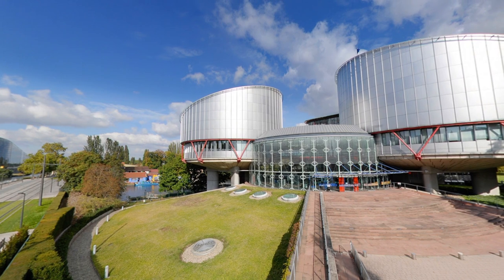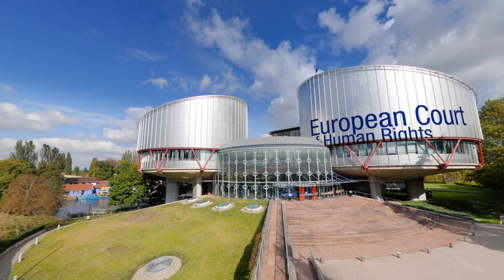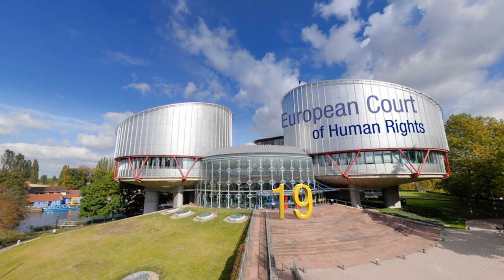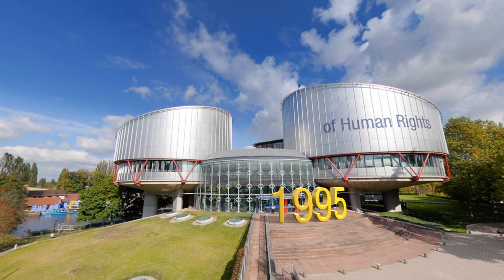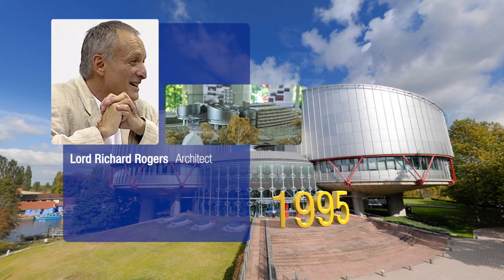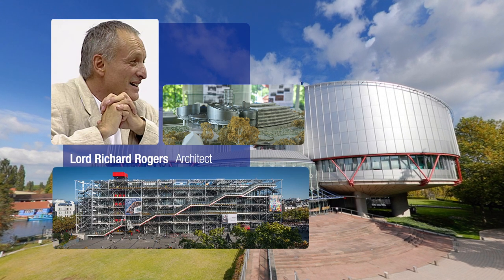You are standing in front of the Human Rights Building, seat of the European Court of Human Rights, the judicial body of the Council of Europe. Inaugurated in 1995, this edifice is the work of the British architect Lord Richard Rogers, who also designed the Centre Georges Pompidou in Paris and London's Millennium Dome.